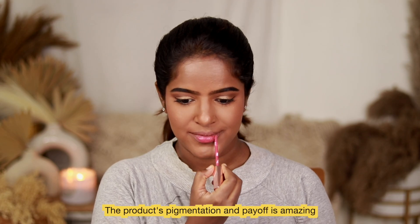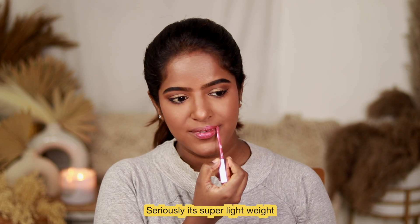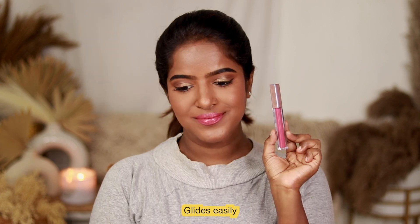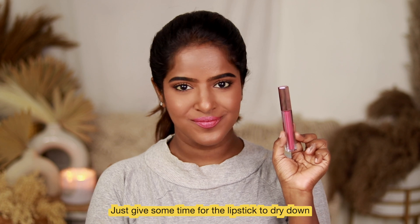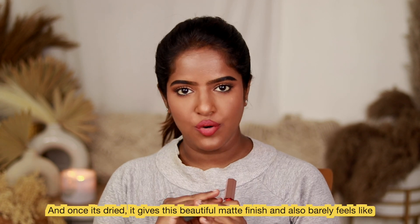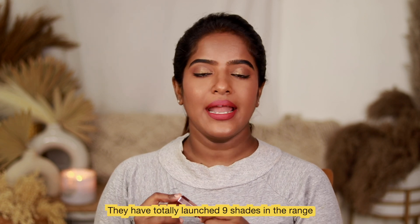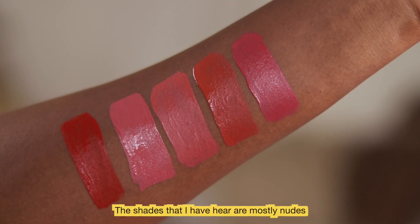Product-wise, the pigmentation and payoff are very good. It's very lightweight and easy to glide on. This range has 9 shades launched, and if you look at the shades, most of them are nude shades.